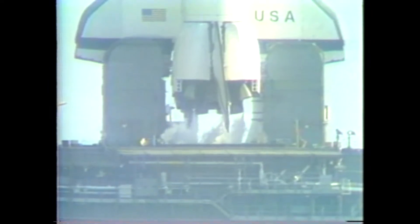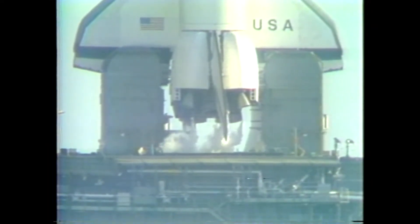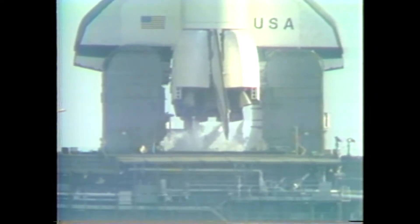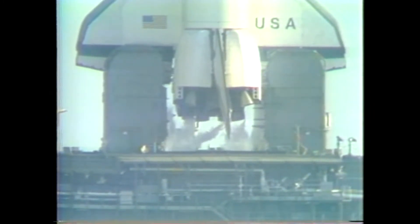T-minus 35 seconds. We're just a few seconds away from switching to the redundant set sequencer. T-minus 27 seconds. We have gone for redundant set sequencer start. T-minus 20 seconds and counting.